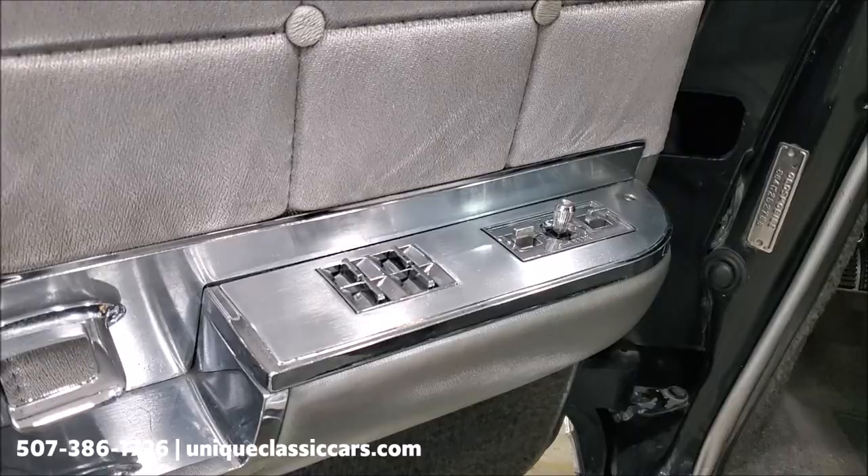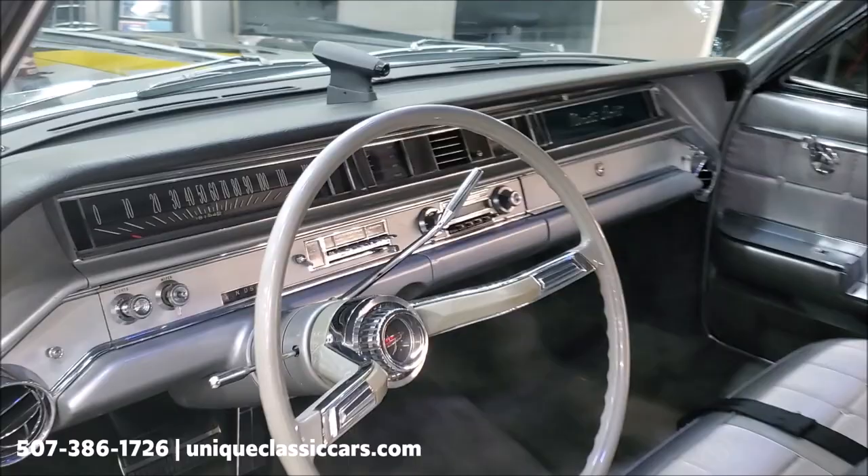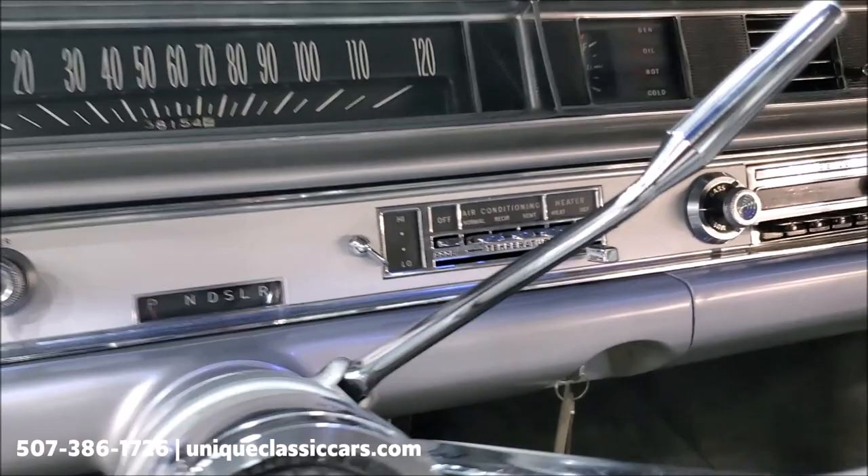Looking inside, naturally with the Olds 98 being the top of the line, there are power goodies everywhere — power windows, power seat. You can see the luxury sedan moniker. This car has the original interior and original door panels, and again, 38,000 actual miles. The dash, as you can see, is near perfect.